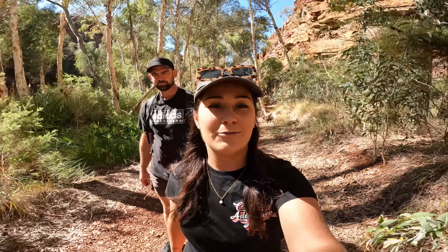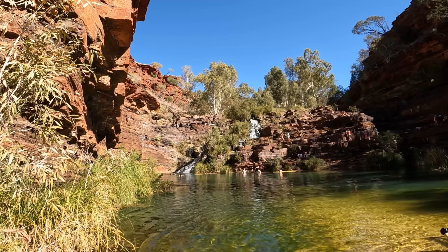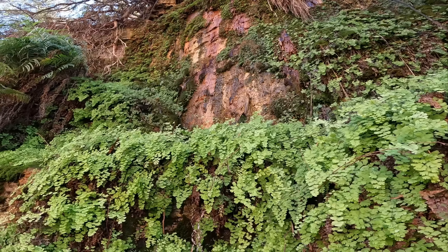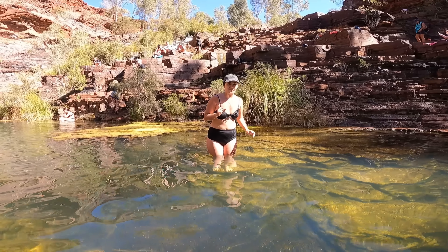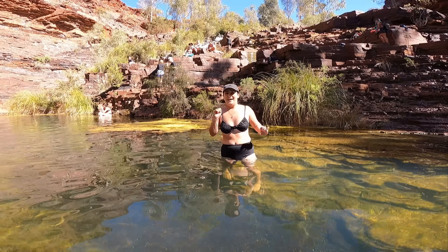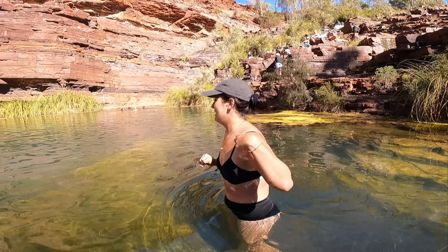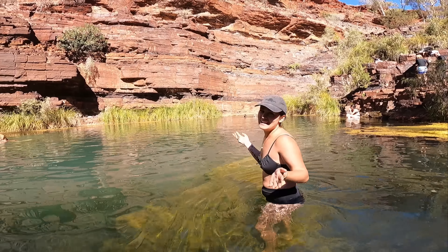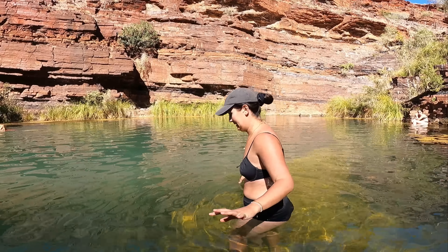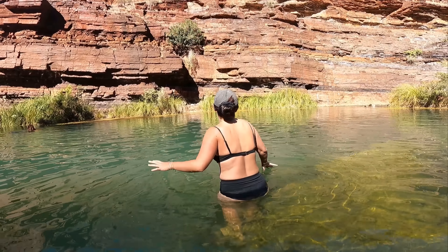About 45 minutes of walking and we've made it to Fortescue Falls! I reckon it's a great spot for a swim - a very cold swim. It is so slippery down here. You're just going to have to do it - it's freezing! Absolutely freezing! This is the cold punch you wanted. Three, two, one, go!